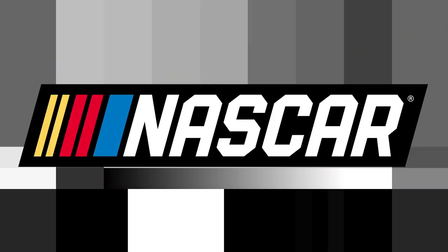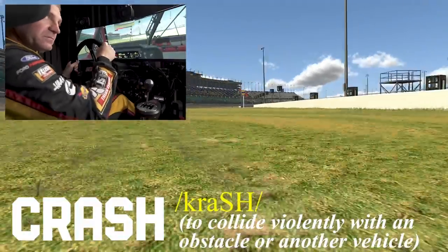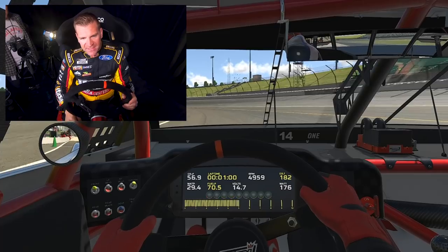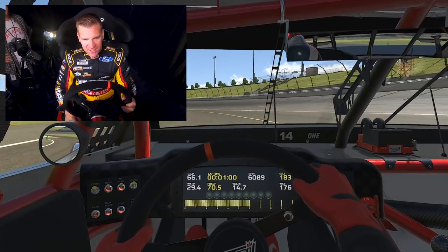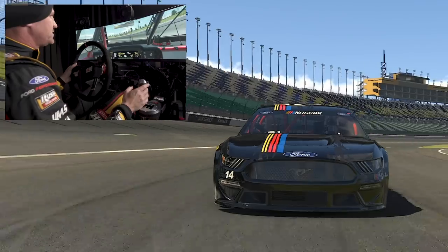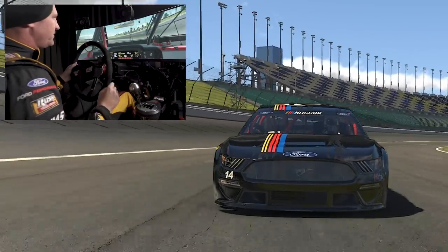Booyah! Let's celebrate — that's really what it feels like. Kansas is all about real estate, and it really is. You can run all over the racetrack, especially since the repave.